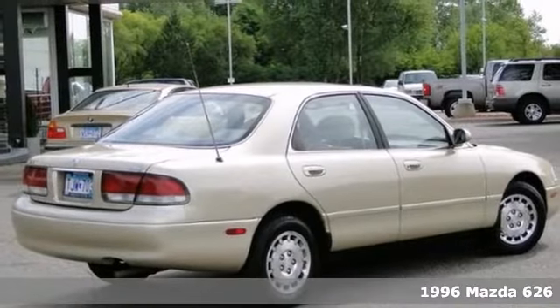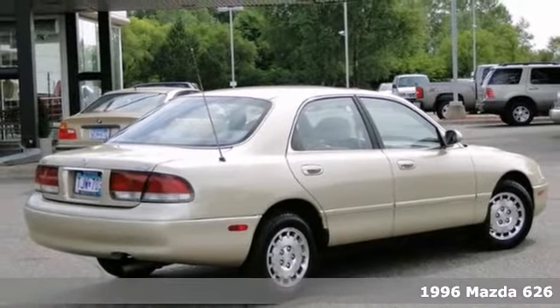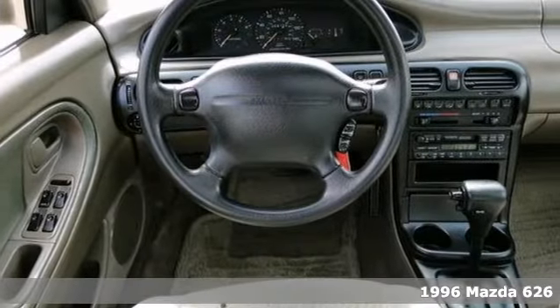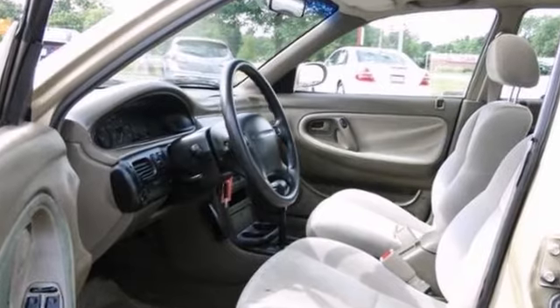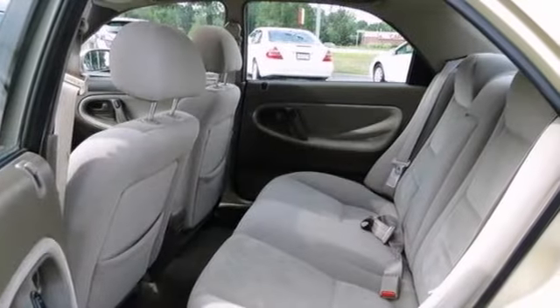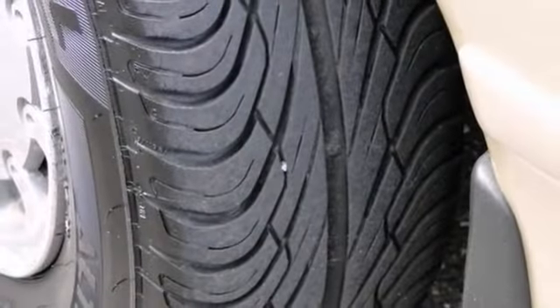You're going to love this 1996 Mazda 626 or simply return it — that's our policy. With remote keyless entry, power sunroof, and air conditioning, it's bound to sell fast. The cruise control and aluminum wheels only make it more attractive.